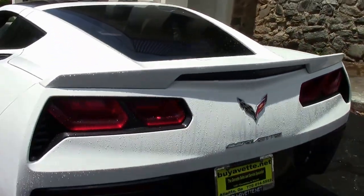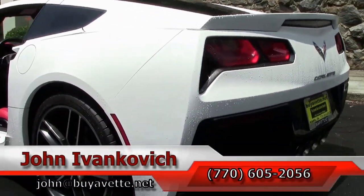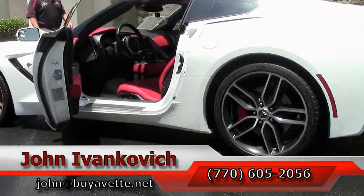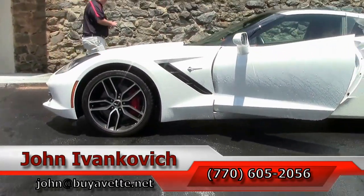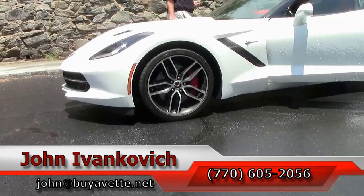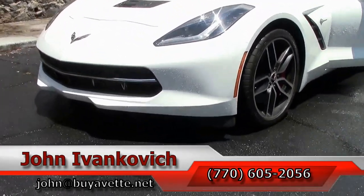Our white C7s don't seem to stick around that long because they're very popular. Give me a holler if you're looking for this car — 770-605-2056 or email john at buyavet.net. We'll look forward to seeing you all out on the road.